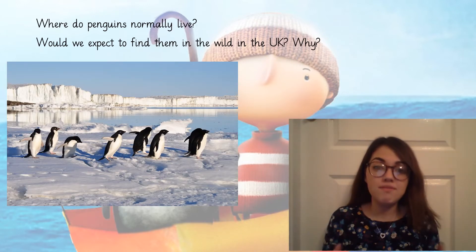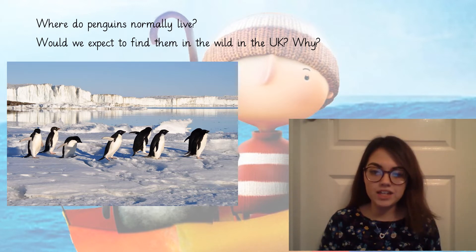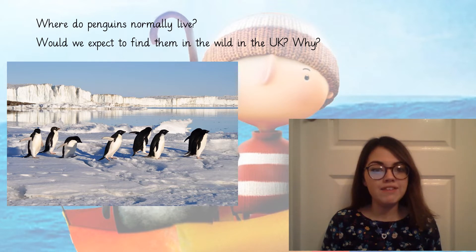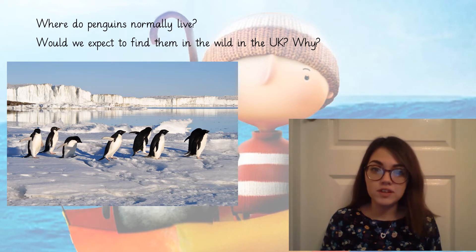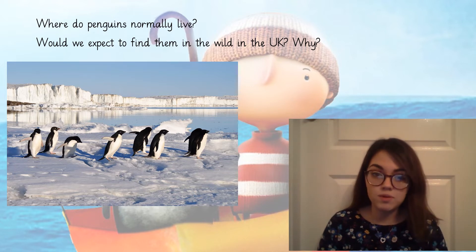Thinking about penguins in general now, where do penguins normally live? Have a little look at the picture on your screen and think about where you would normally find a penguin. Well, on the picture it looks like it's very snowy and very icy, and there's lots of open water for the penguins to swim in, and it looks like it's very, very cold.